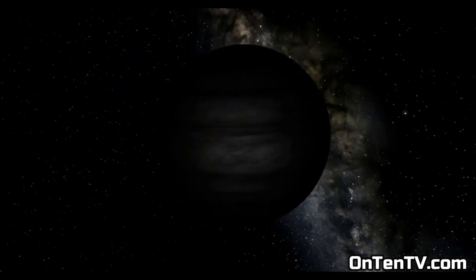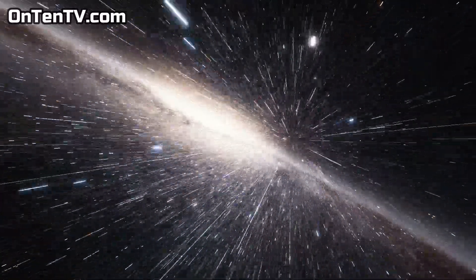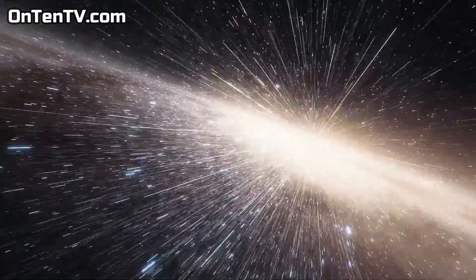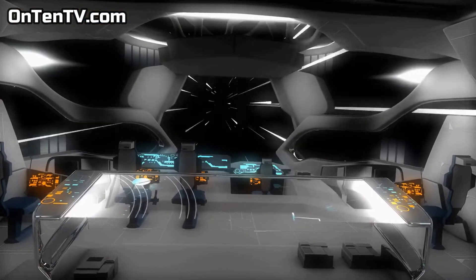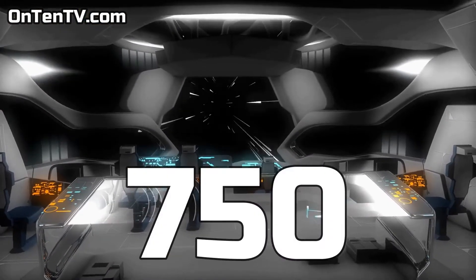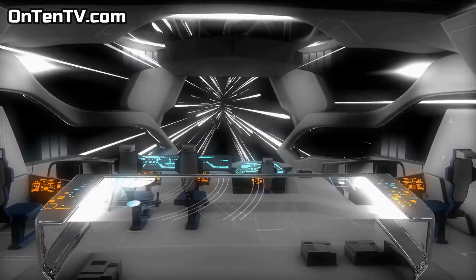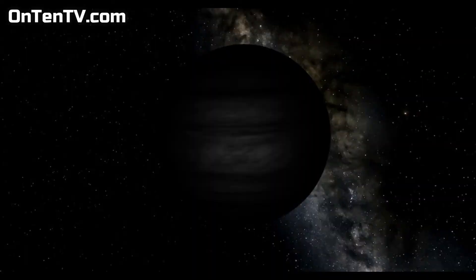In universe distance, this thing is right next door, meaning 750 light years. A lot of people ask to explain light years in simpler terms. For example, 750 light years means that if you have a spaceship that goes at light speed, it will take you 750 years to get there. This is basically what light speed means in simple terms.